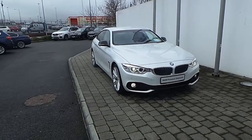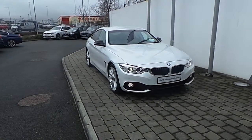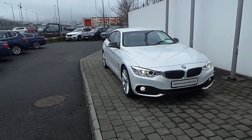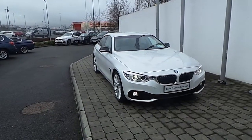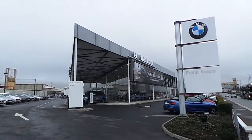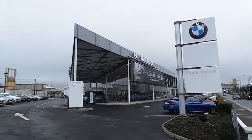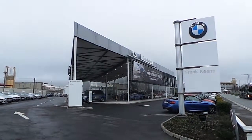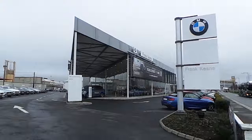Thank you for taking the time to look at this video clip on the 161 registered BMW 418D Sport Grand Coupe. If you would like to test drive this vehicle, or any of the other vehicles listed on the BMW Premium Selection, please do not hesitate to contact us here at Frank Keane BMW, the home of BMW in Ireland, on 01 240 5666, where one of our Experience Sales team will be glad to help.